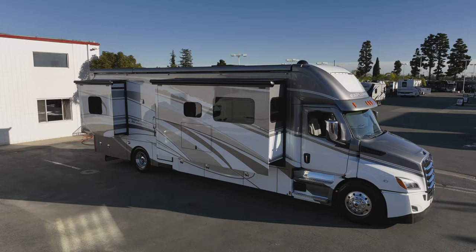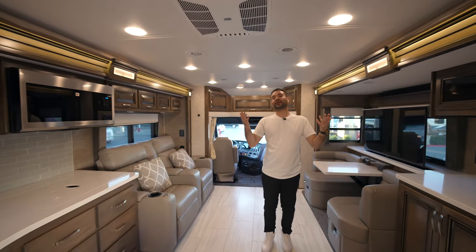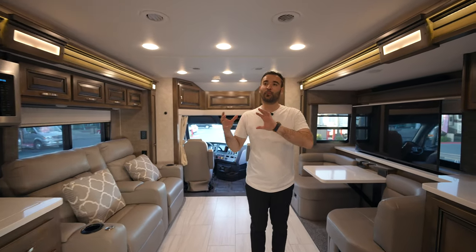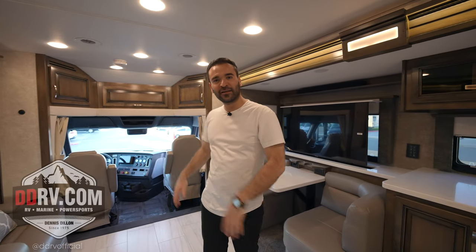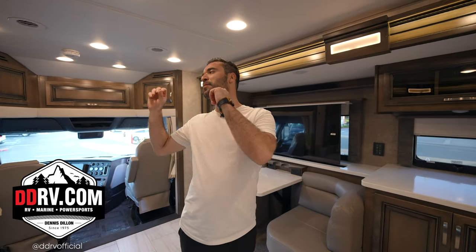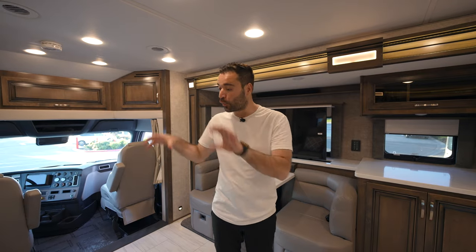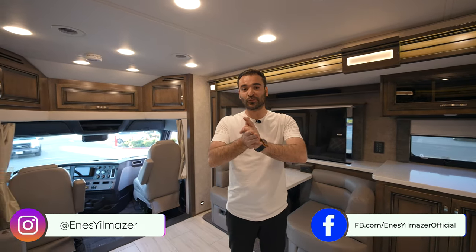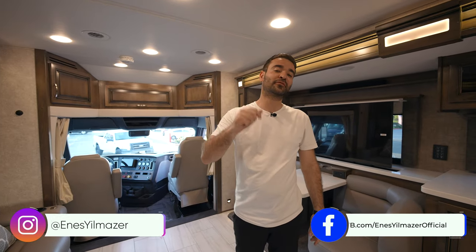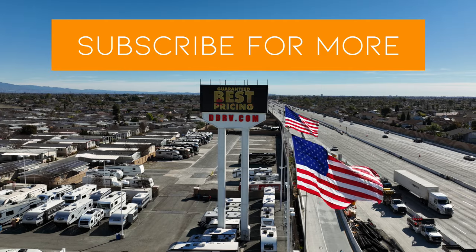I guess that's it for this tour — beautiful motorhome. I love the exterior design. Let us know in the comment section below if you want us to tour more motorhomes like this one. Dennis Dillon RV provided us some amazing motorhomes and you're going to see more episodes throughout the weeks. Make sure to give them a follow and check out their links in the description for this motorhome and other inventory. If you enjoyed the tour, give us a like, subscribe to our channel, and we'll see you guys next week. Bye!